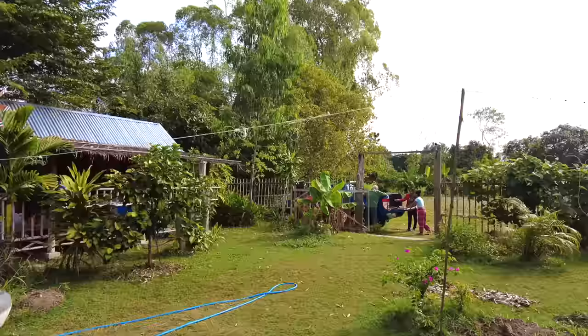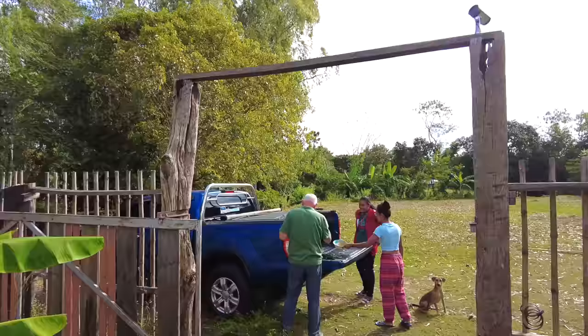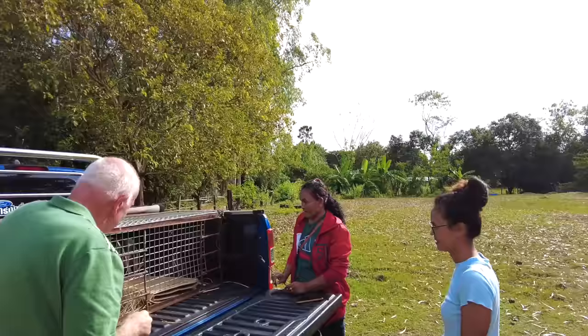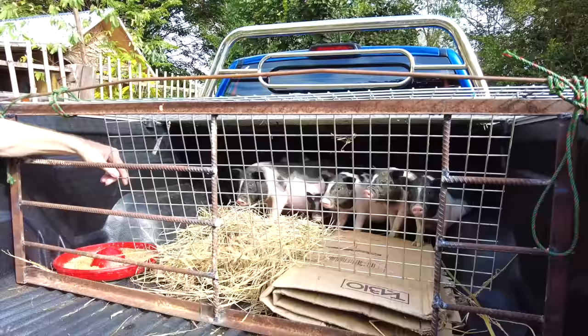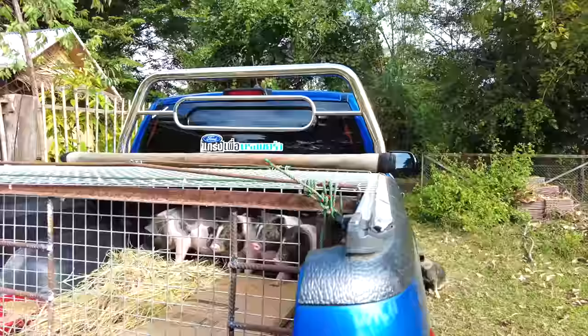So today we have Keith and his lovely wife come to pick up the pigs. Keith is from the UK like me, and he's come up with quite an ingenious contraption to keep the pigs inside his car. He's built this himself — the gate opens for the pigs to go in, and when they try to get back out it's closed so they cannot get out.